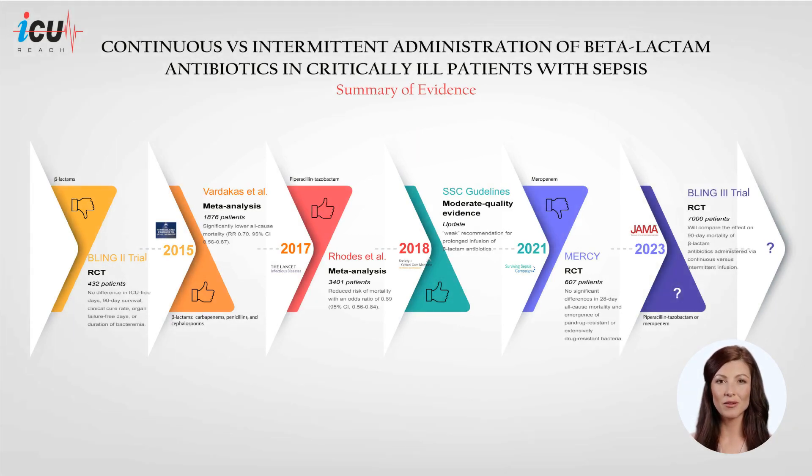The ongoing BLING-3 trial, with its larger sample size of 7,000 patients and inclusion of piperacillin-tazobactam and meropenem, aims to provide more conclusive evidence on 90-day all-cause mortality in critically ill patients with sepsis. Recruitment is completed and results are anticipated soon.